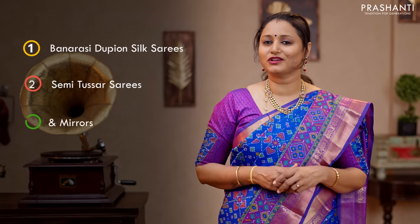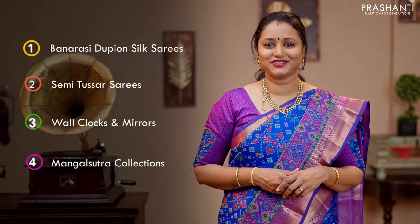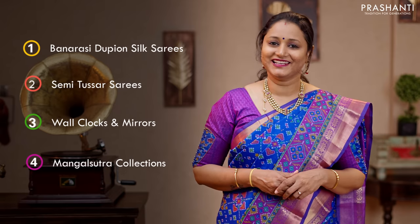Hello all, welcome to Prashanti, this is Brinda. In today's new arrivals, we are going to see some very pretty pure Banarasi dupian silk sarees, then some very classy semi-tassa sarees with beautiful styles of ikat prints, then wall clocks and mirrors from Vetri, and finally a Mangal Sutra collection from Bee Jewels by Prashanti. Let's get started.